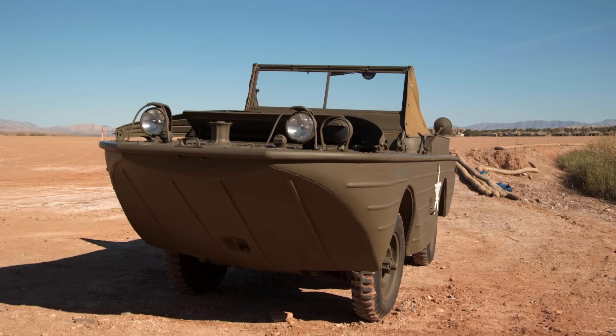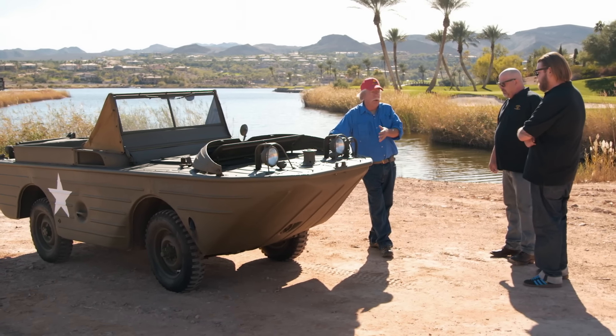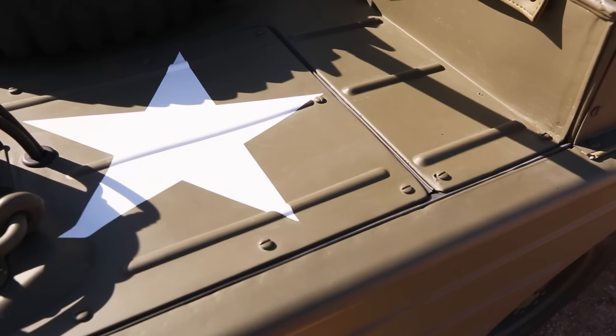Where did you find this amazing thing? In a barn in Wisconsin. I'm glad to report that I was able to restore this back to factory condition.